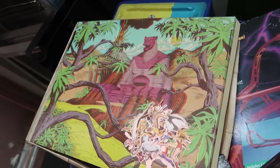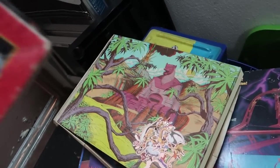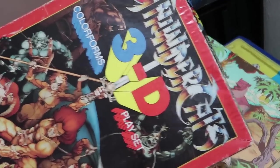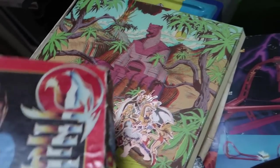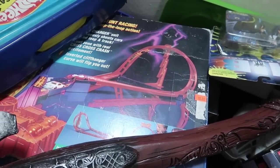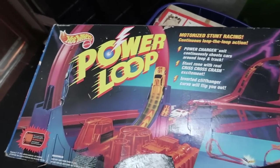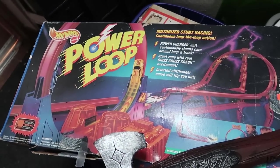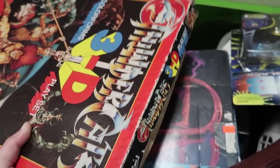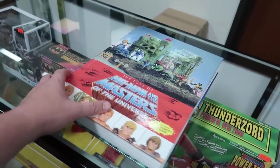Look at that — oh, that is so cool. Is it 3D? It is — it's a 3D playset. That's why the background looks all blurry. Crazy. Batman. What is this? Hot Wheels Power Loop Motorized Stunt Racing — that's cool. What is this? Never seen this before. I wonder what they're charging for this.